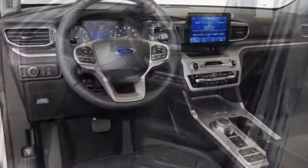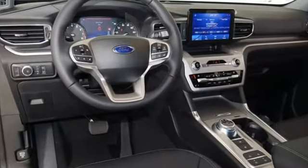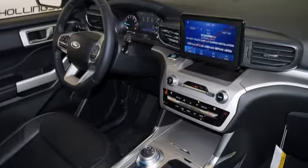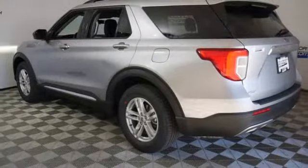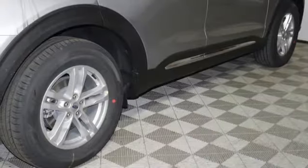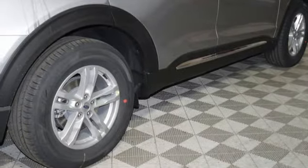Intercooled turbo inline four-cylinder engine, dual-zone climate control, streaming audio, rear parking sensors, heated steering wheel, wi-fi hotspot, external memory control, active grille shutters, remote engine start, and automatic transmission.